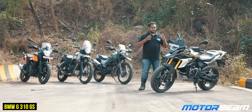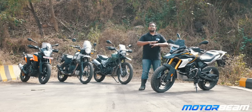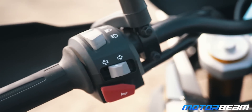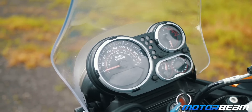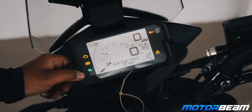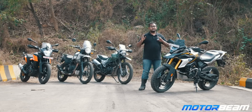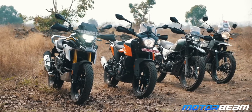The BMW G310GS costs Rs 3,30,000 on-road Mumbai, which is almost a lakh cheaper than before, making it the most accessible GS BMW motorcycle from BMW Motorrad. However, because of the price cut it has lost a few things — number one being the switchable ABS button. You get dual-channel ABS as standard but it is not switchable. For the BS6 Himalayan, you do get switchable ABS which makes life easy for off-road situations, while the KTM also gets switchable ABS. The G310GS gets complete LED setup all around — LED indicators, LED headlights, and LED taillights — making it the most LED motorcycle in the complete lineup today.